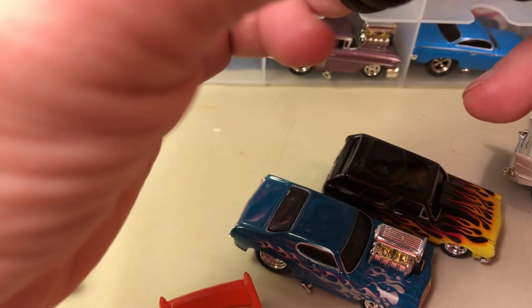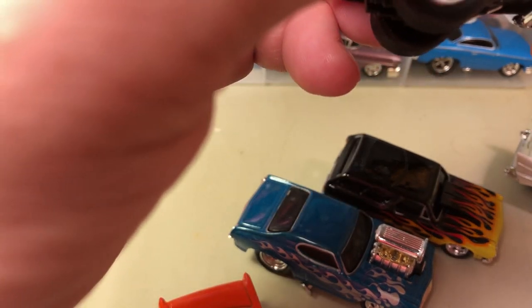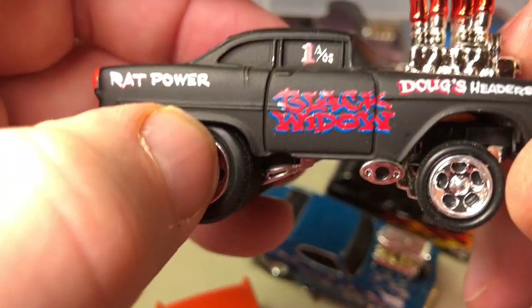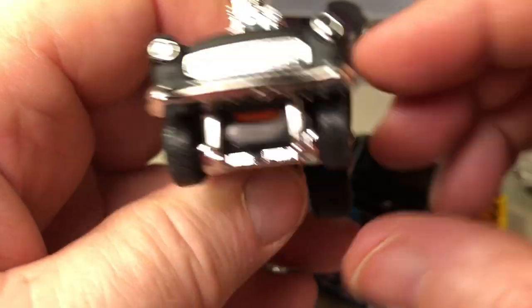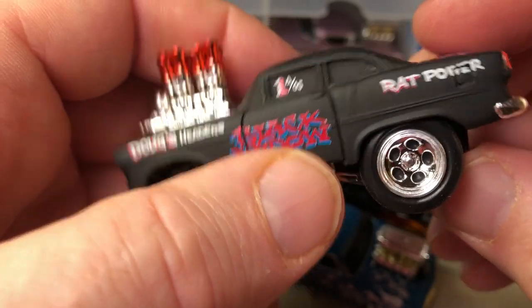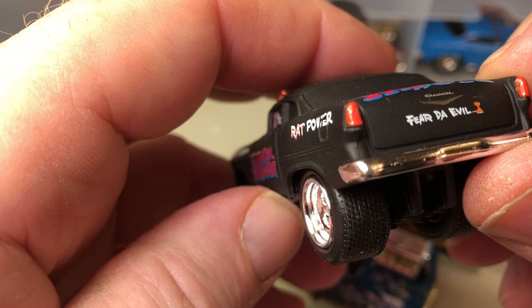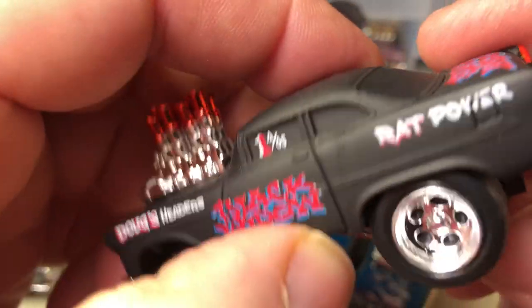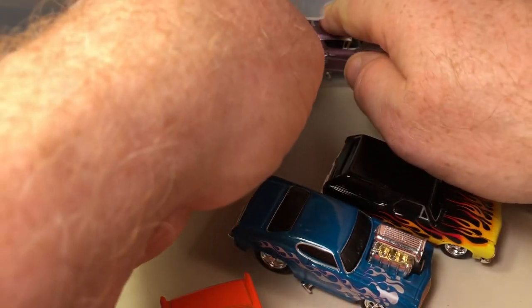This is a '55 Chevy in a matte black, like a primer type color. It says 'Rat Power' — it's a big block car. I thought I was confusing it with a Nova; I think I accidentally picked up the Nova by error.